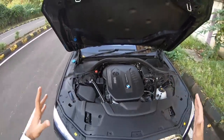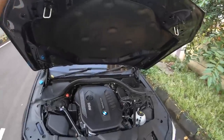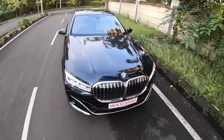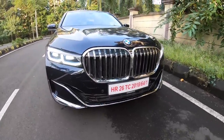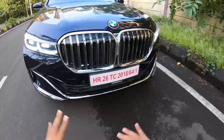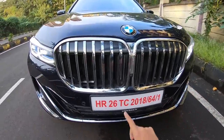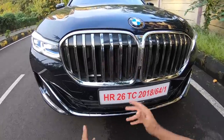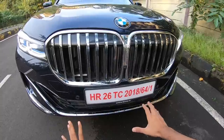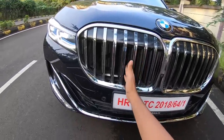Strut bars and honestly, BMW does a great job with the way they do the weight distribution on all of its cars. But the talking point here is this massively, massively, massive grille. It is so huge. This grille actually closes when it doesn't need to draw in air for aerodynamic efficiency and opens only when it thinks the engine needs to cool down. That's very smartly done.